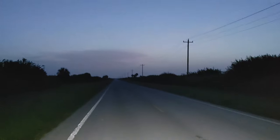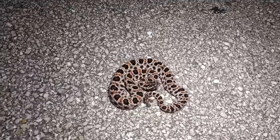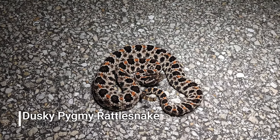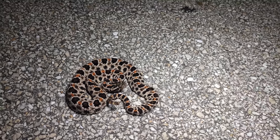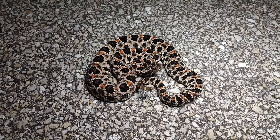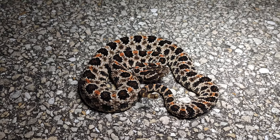All right, so I made it over to the other area just in time for sunset, and the first snake of the night is one of my biggest targets — a dusky pygmy rattlesnake. This is a pretty big one and really beautifully patterned too. Awesome snakes. I'm gonna try to get some pictures of him right now. I've got to get him off the road because there's a car coming.